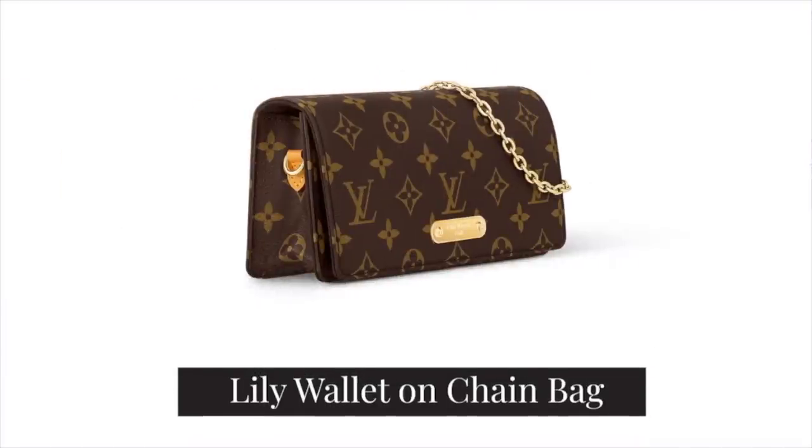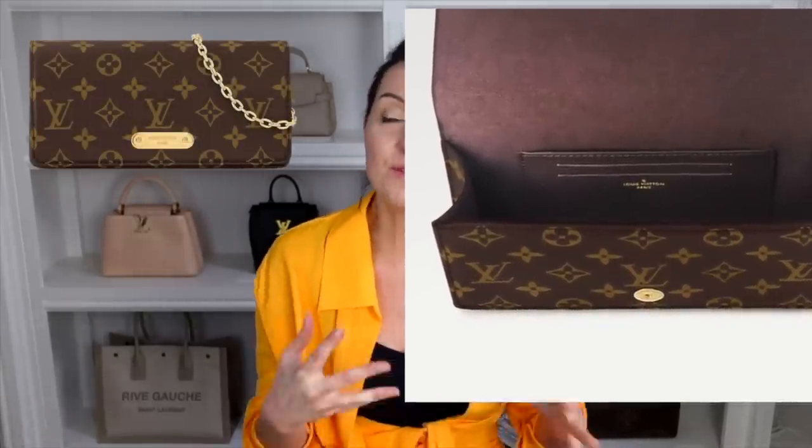In 2nd place, we have the Lily Wallet on Chain — a slightly more simple design than the Vavin, with a plaque on the front that says Louis Vuitton. It retails at £1,230 in the UK and $1,670 in the US. It's worth noting that not long ago you could get a full-size Neverfull MM for less than £1,000 — these price increases have been wild. What you get now for over £1,000 are generally these smaller wallet-on-chain style bags. The Lily has two card slots, a microfibre lining and a popper closure. For me, this one falls a little flat — I think it's slightly too simple and I prefer the Vavin.